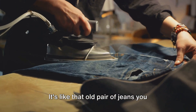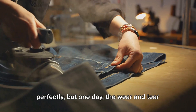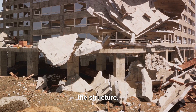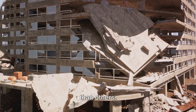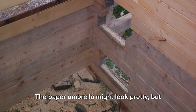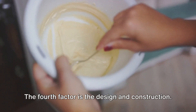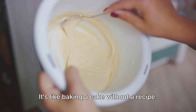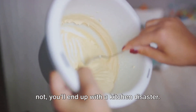It's like that old pair of jeans you love — they're comfortable, they fit perfectly, but one day the wear and tear catch up and they rip. The third factor is the material used in the structure. Not all materials are created equal; some can withstand more stress and strain than others. It's like comparing a paper umbrella to a metal one — the paper umbrella might look pretty, but it's not going to hold up in a storm. The fourth factor is design and construction. Poor design or shoddy construction can lead to structural failure — it's like baking a cake without a recipe. You might get lucky, but more often than not, you'll end up with a kitchen disaster.